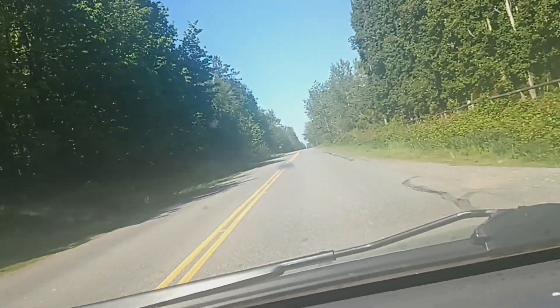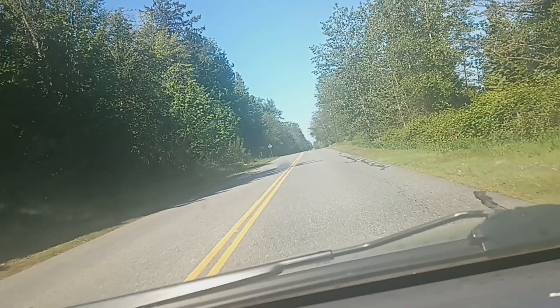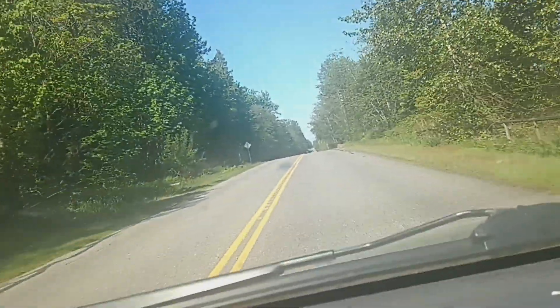Hello, good morning from the US-Canada Border Zero Line. This is amazing.